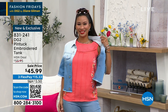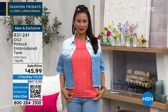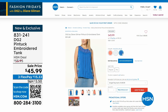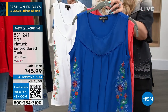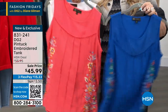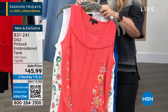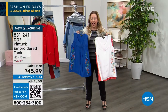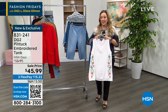It's an embroidered tank on sale for $45.99. We're not going to be doing a full presentation. It looks like it's in white, nautical blue, ivory, and coral — which is what Val's wearing. Here's the nautical blue and the ivory. Beautiful Val has this on and she's wearing it in the small. She's 4'6" and a small here at HSN. Item number 831-241 if you would like to order it. Available in extra small through extra large, 1X, 2X, and 3X.